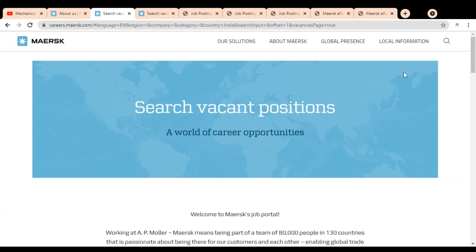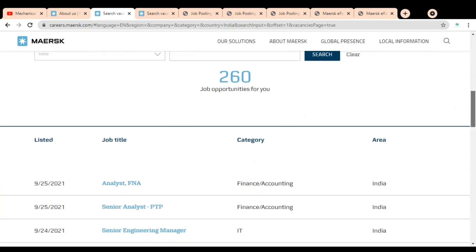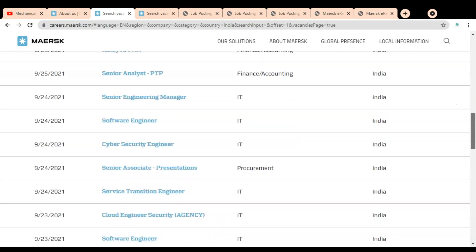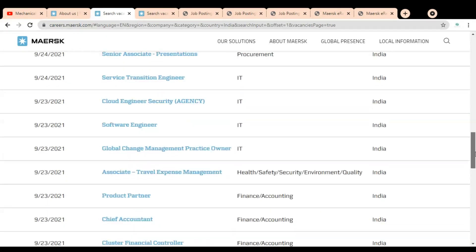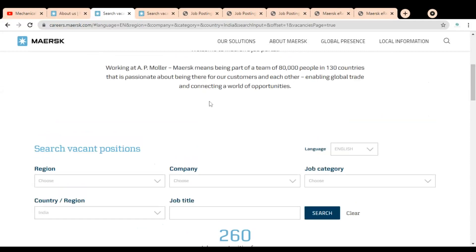Here you can see we are at the official career page of the Musk company. If we scroll down, you can see a total of 260 job opportunities available. On the top you can see various types of filters — you can select the region, company, job category, country, and job title according to your requirement. Below you can see various types of job opportunities available.